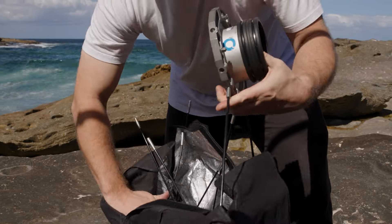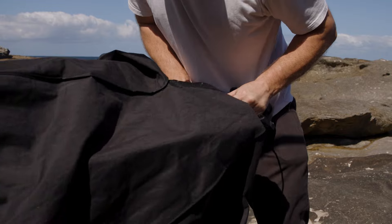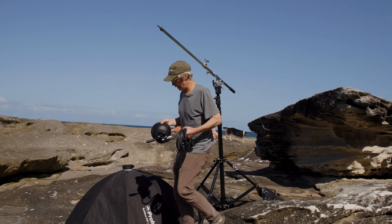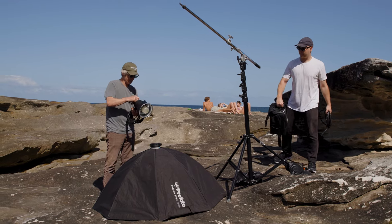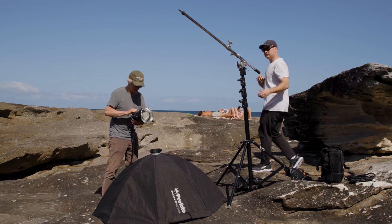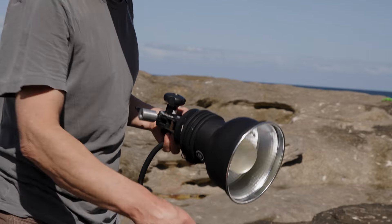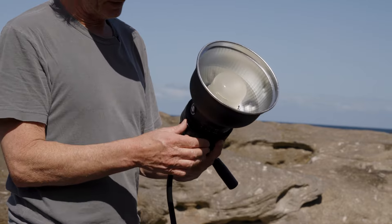Chad's making up the Okta softbox now. This is the Profoto head that fits onto the Okta — this is a flash head. This is a reflector that comes with it; this is how it travels. It has a plastic cap on the front to protect the flash unit, which is very delicate, so you've got to be very careful with it.